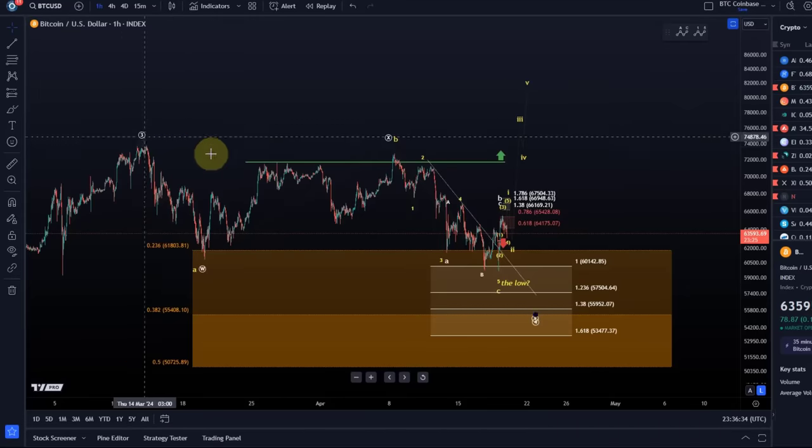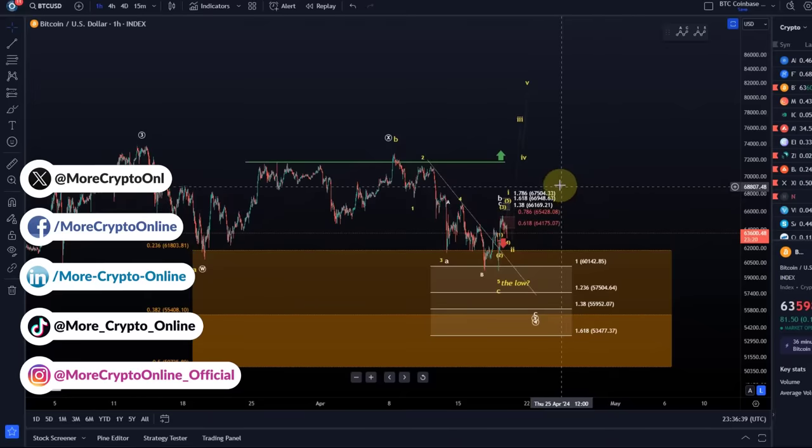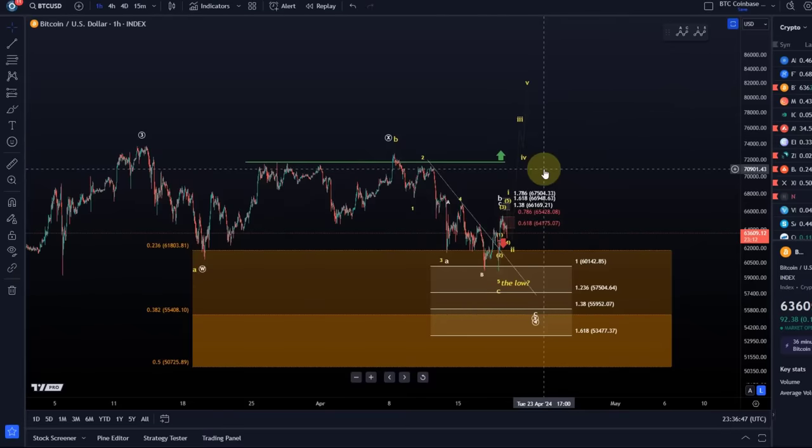Hello and welcome to another Bitcoin update video. Bitcoin hasn't really done much today — it rallied into resistance, but only in three waves. So we don't have a confirmation that a low is in place. Probabilities are not clear until we get a first five wave advance. A correction is only over if we get an impulsive or at least a diagonal pattern to the upside. At the moment the price is holding resistance at 65,428 and the rally was only in three waves.